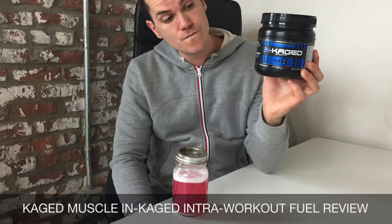Hey, what's up guys, this is Nick at Barbin.com. Today I'm going to be reviewing Incaged's Intra Workout Fuel. This product comes from Cajun Muscle and it's made in a GMP certified facility in Idaho. Cajun Muscle sells a wide variety of different workout ingredients — they have casein, citrulline, carnitine, and a whole lot of other ones. But this here is their Intra Workout supplement.